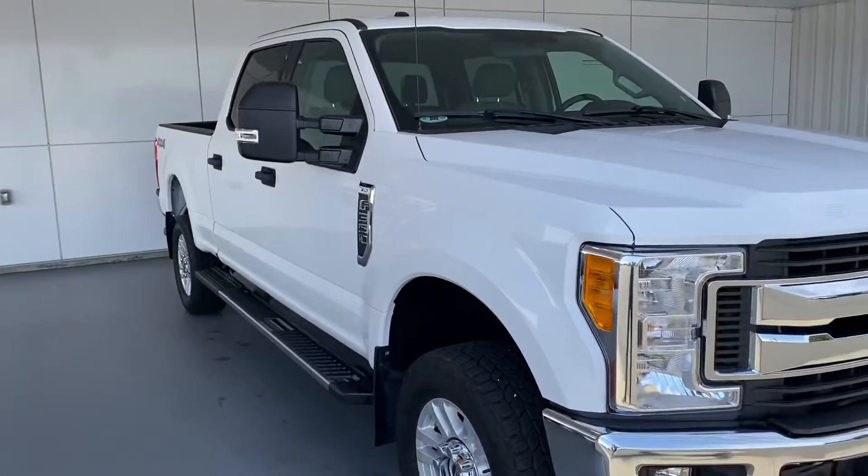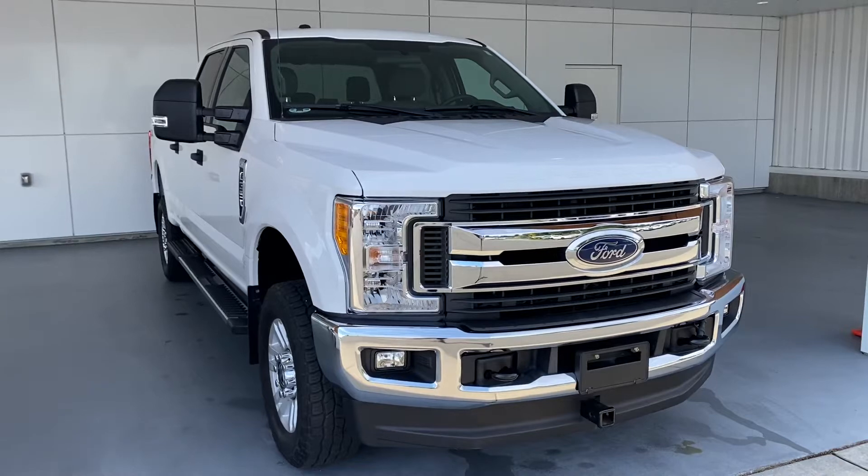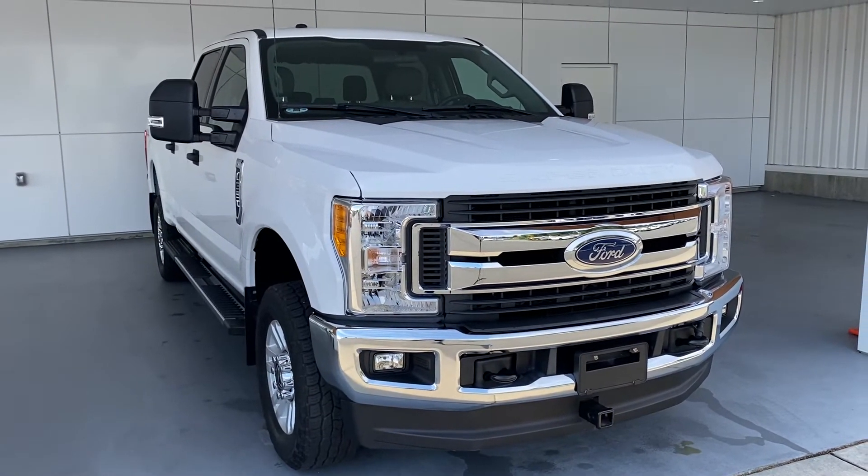Still got manufacturer's warranty in place too, which always helps. Here we have a 2017 F350 XLT.